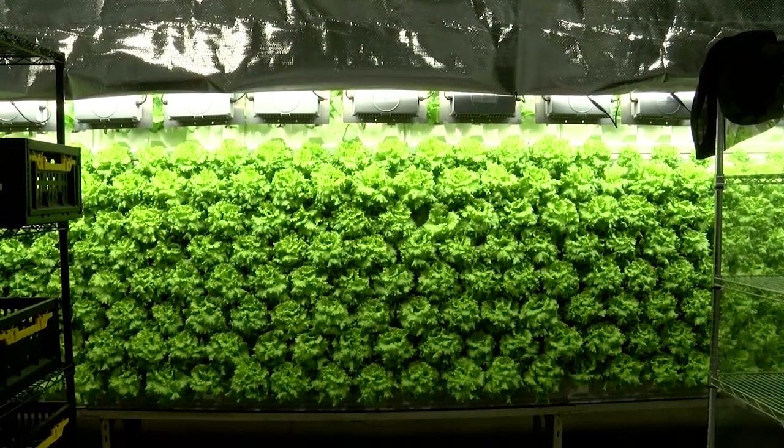Kevin Norton Blatt once was a corn and soybean farmer in Minnesota. Today he's a lettuce farmer, farming a hundred and eighty acres of vertical lettuce.